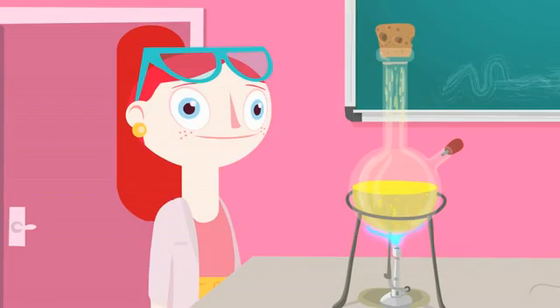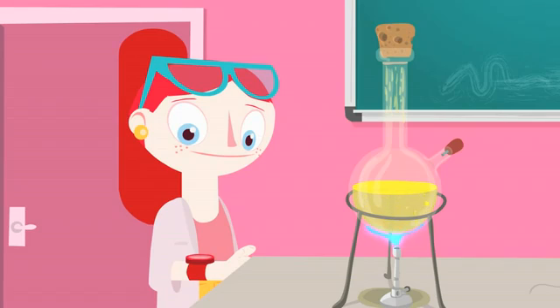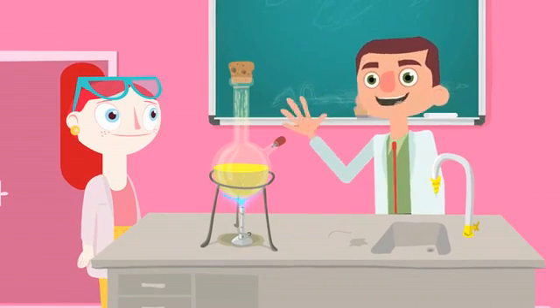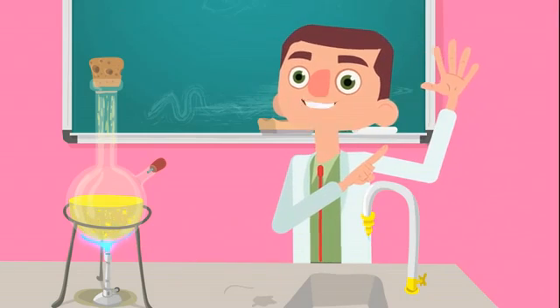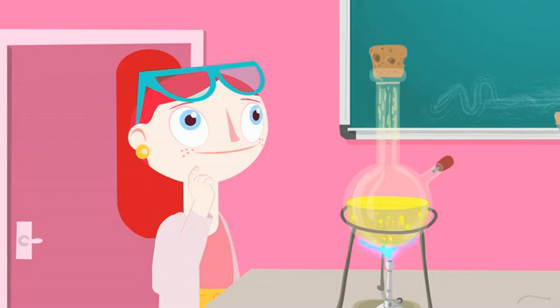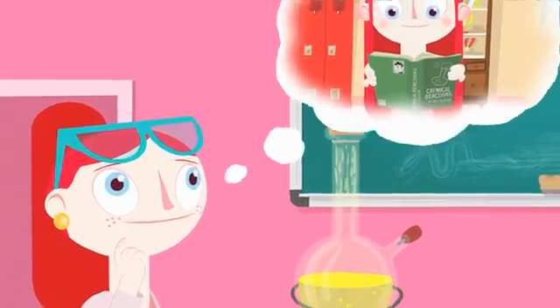Meet our chemist Harriet. She has a chemical reaction that needs to occur more quickly. Our chemist has some processes at her disposal that can help her speed up her reaction, and she knows of five ways. To remember them, she thinks back to her days as a high school student and the day she got a date for the dance.